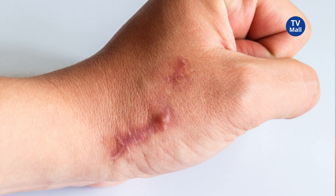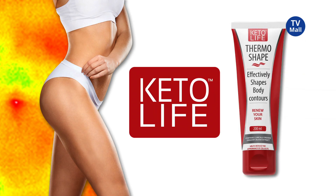Do you suffer from stretch marks, cellulite or scars? KetoLife ThermoShape will smooth your skin in 14 days.